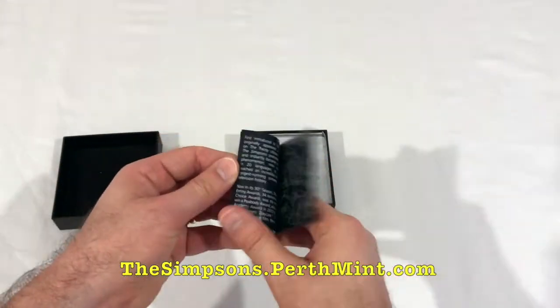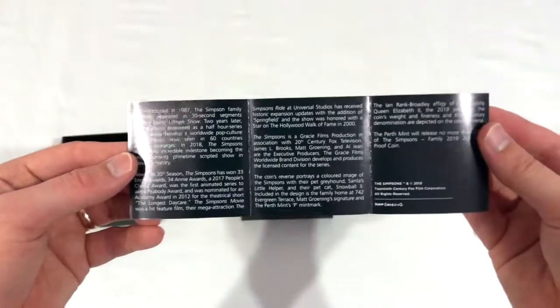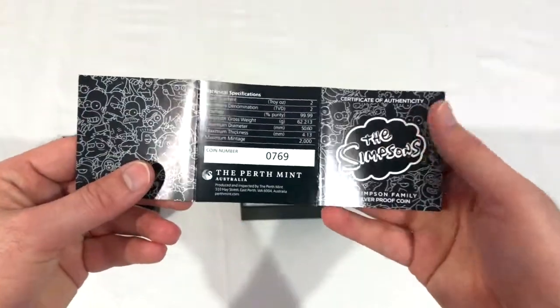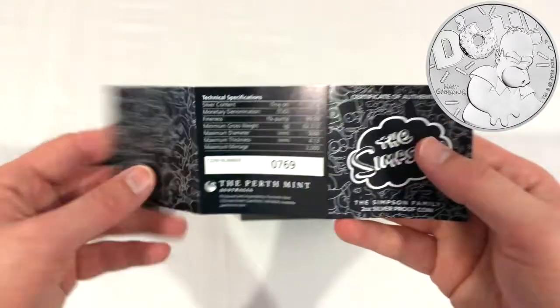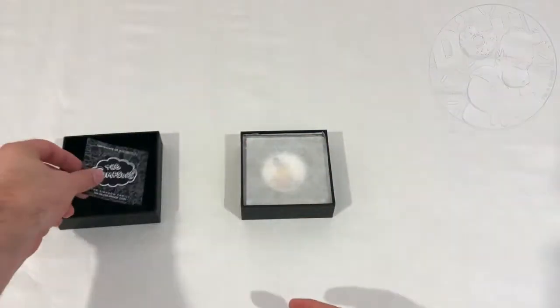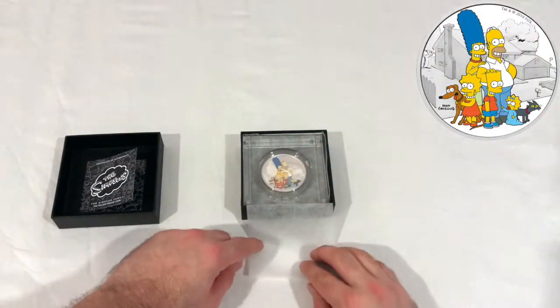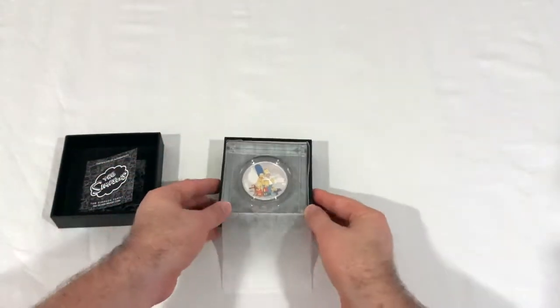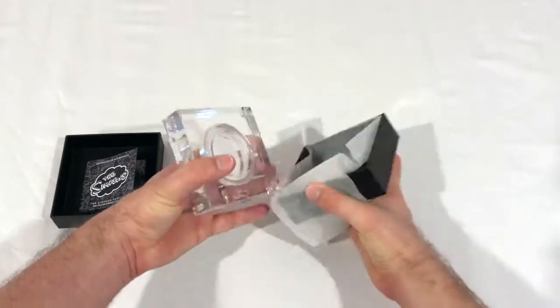At the time of production of this video, there were three variances available: the iconic Simpsons pink donut with sprinkles, a silver scale Homer with his signature catchphrase, and a portrait of Homer, Marge, Bart, Lisa and Maggie and also the pets in full colour with a silver background landscape. So I thought I'd go all in and get the full family edition.